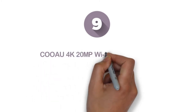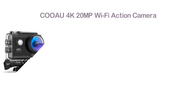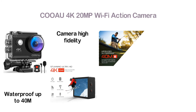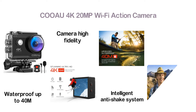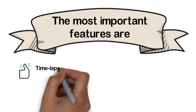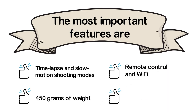At number 9, the COOAU 4K 20MP Wi-Fi Action Camera. You can take stunning Ultra HD 4K video and incredible images with a 20MP camera. This upgraded camera is waterproof up to 40M, with a second-generation waterproof case improved in sealing materials. It also features a high-fidelity external microphone to capture the sounds of nature, and a unique intelligent anti-shake system for smooth and steady video even during extreme sports. Key features include: time lapse and slow motion, 450 grams weight, remote control and Wi-Fi, and various functions.